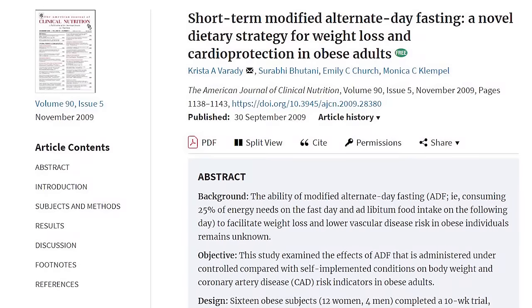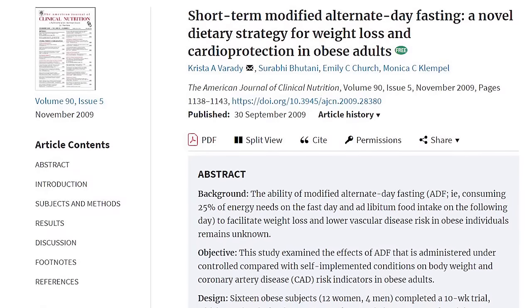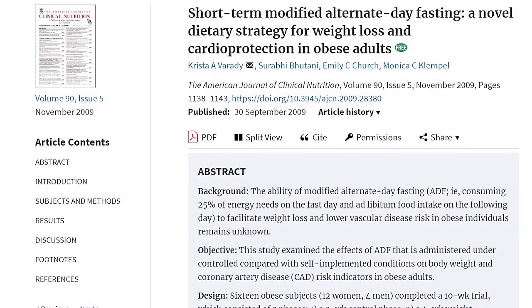Another disadvantage is that it is hard to completely go without calories every other day, which makes it hard to envision this strict form of fasting as a long-term strategy. Dr. Krista Varady is one of the leading researchers on alternate day fasting. She found that allowing the consumption of 20–25% of your body's energy needs on fasting days increased adherence without sacrificing the health and weight loss benefits.